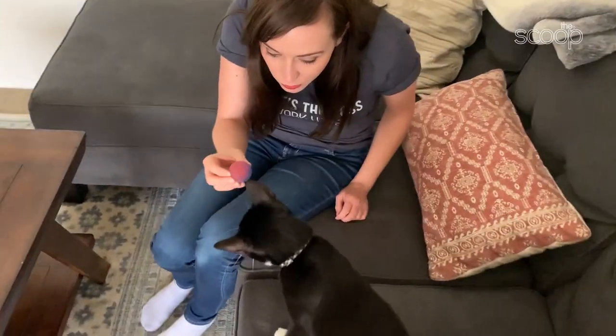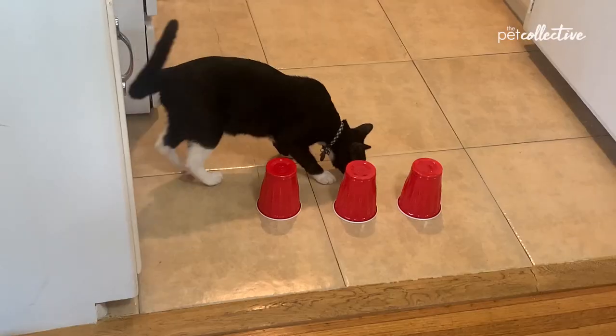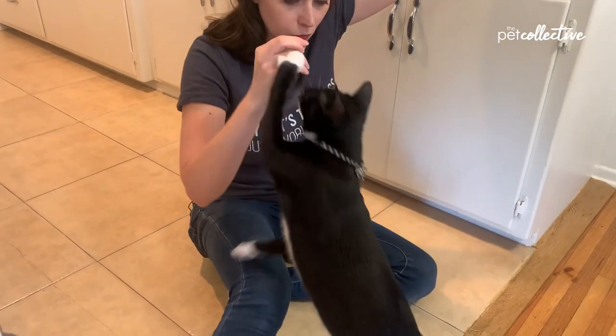I'm going to be scoring Beans between one and three — one being he totally didn't get it, and three being he totally got it. We are going to be playing Where'd It Go, Open Da Food, Nature Calls, Where Is Da Treat, and Gimme Some Paw.